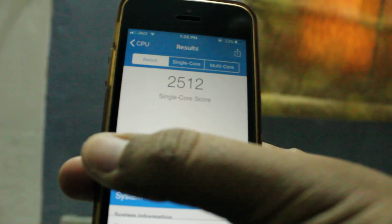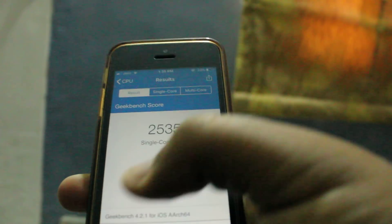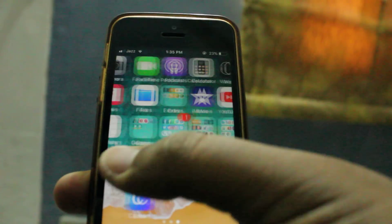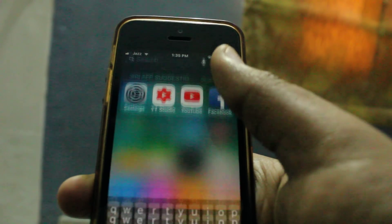In this update Apple released a patch for the Meltdown issue. As you can see, the performance is a little bit decreased but there are no hanging, lagging, or freezing issues. The device is running very smooth without any type of problem.